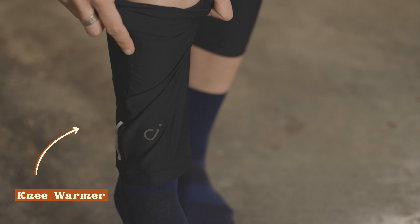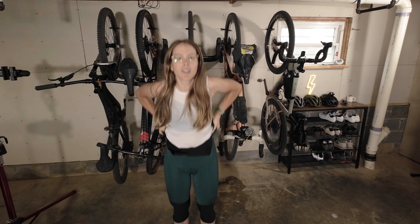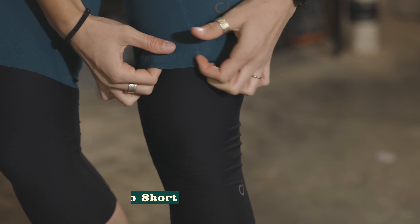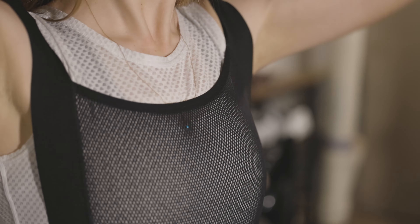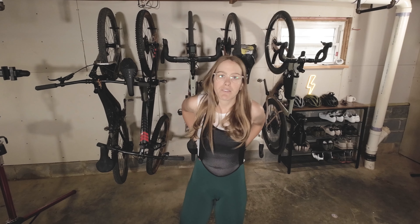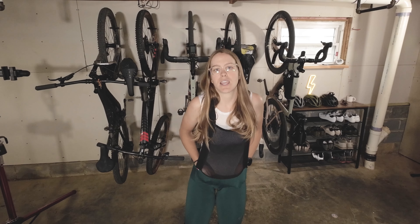Next up are the Luxe bibs. Before we put the bibs on, we're actually going to put on our knee warmers first. It's a little trick of the trade — if you wear your knee warmers first, the band at the top sits in the right place. These are my favorite bibs. They're called the Luxe bibs and they are fly-free, which basically means that as a lady, you can pull them down in the back and go to the bathroom, even if you have a camelback on or 18 layers because it's winter. They are just the best.